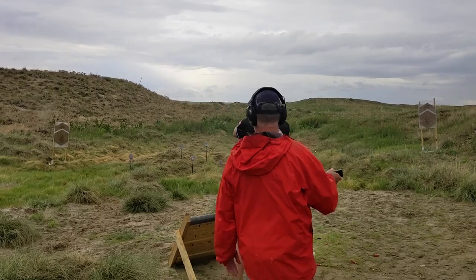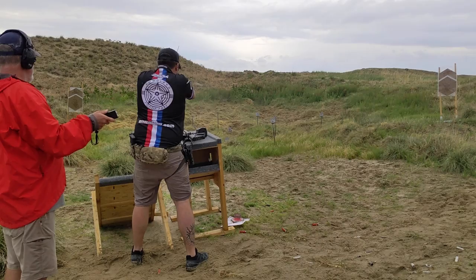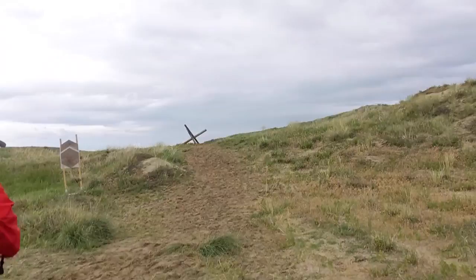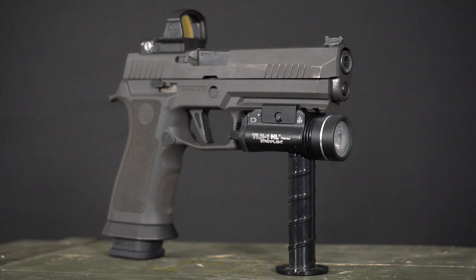There are countless options for pistol optics, but high on that list is the Leupold Delta Point Pro. Described by the manufacturer as a set-it-and-forget-it optic, it's at home on a handgun but can also be used on a shotgun or rifle. The Delta Point Pro features motion sensor technology that automatically shuts off illumination after five minutes of inactivity and reactivates when movement is detected.